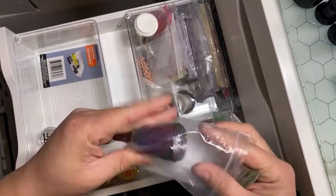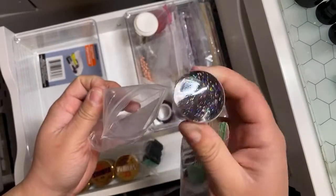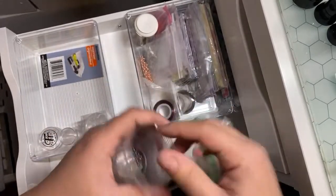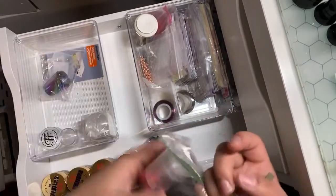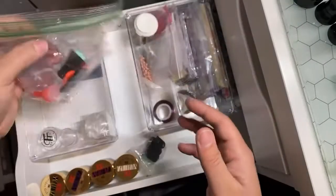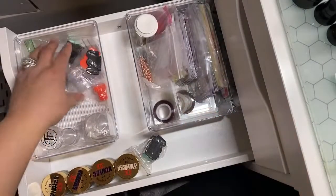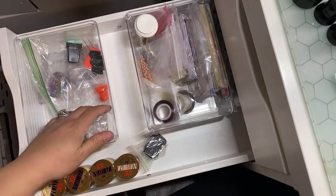I bought this one because it was pretty — ain't this cute? That can go in there. These are more nail stampers — obviously I put them in there. These are the cards — the cards to stamp.